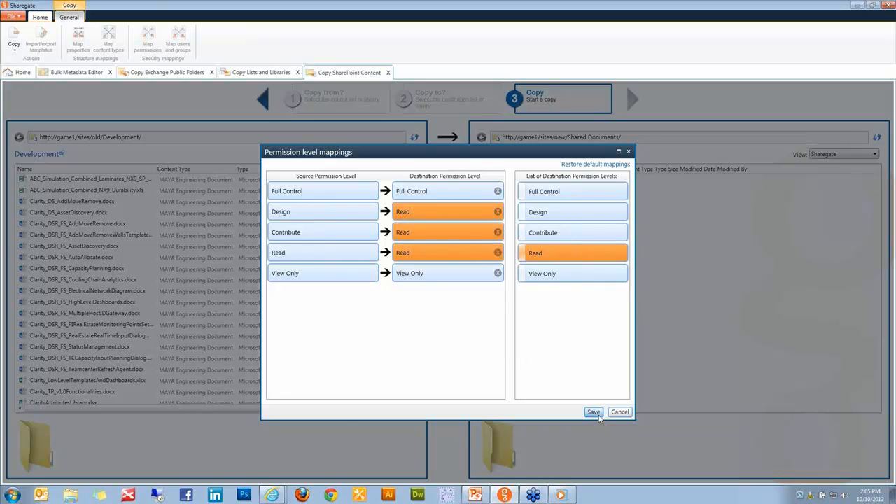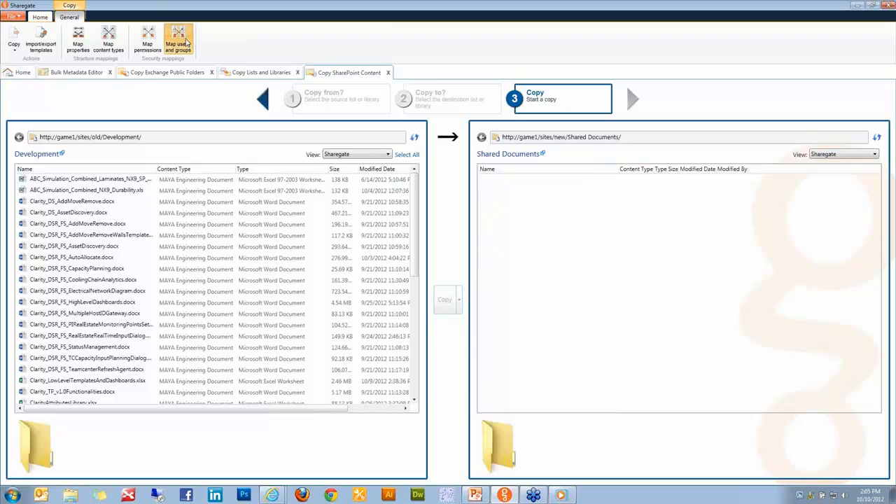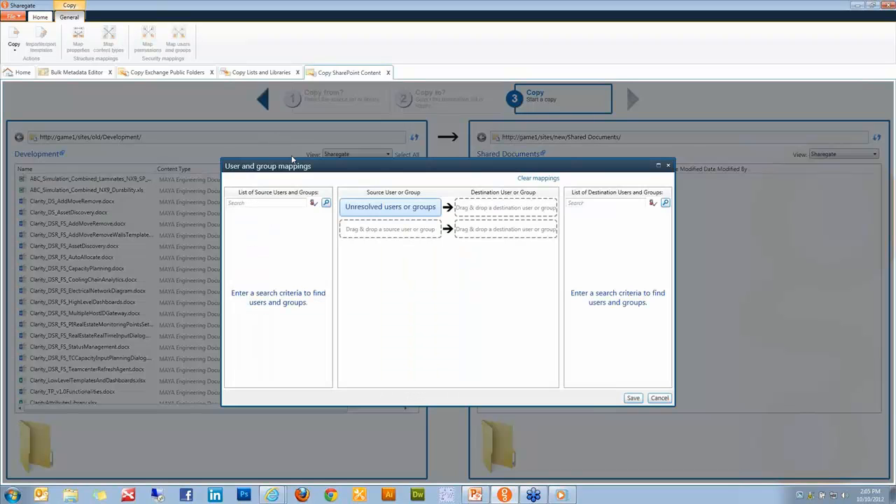Of course, there's also Map Users and Groups, because you may be migrating from an environment that doesn't have the same Active Directory or form of authentication. In that case, you can say that whenever there are unresolved users and groups, map them to Benjamin. And that's it.